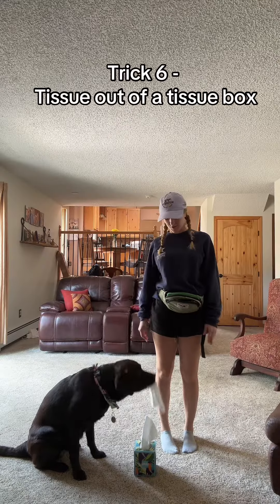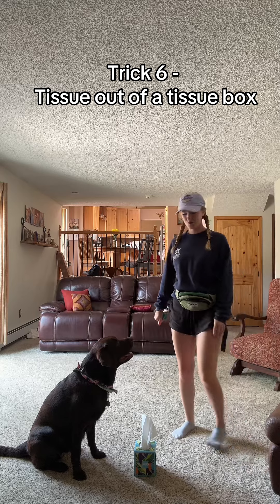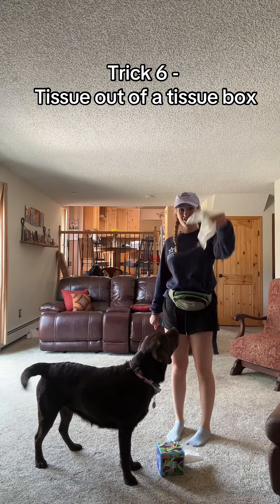For her sixth trick, she's going to be taking a tissue out of a box and giving it to me. She already did it, but let's see if she'll do it on command. Winter, tissue. Good girl. There's the tissue.